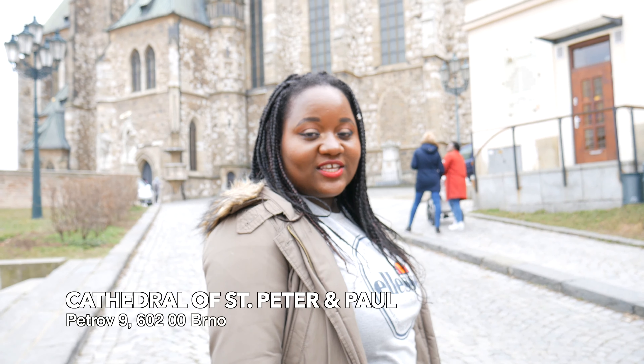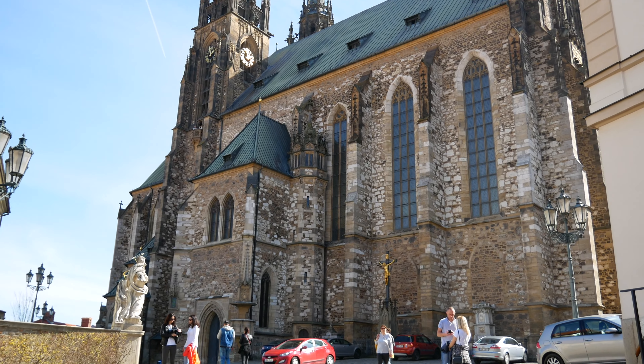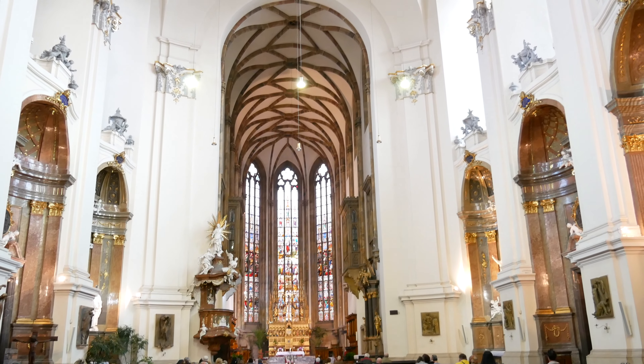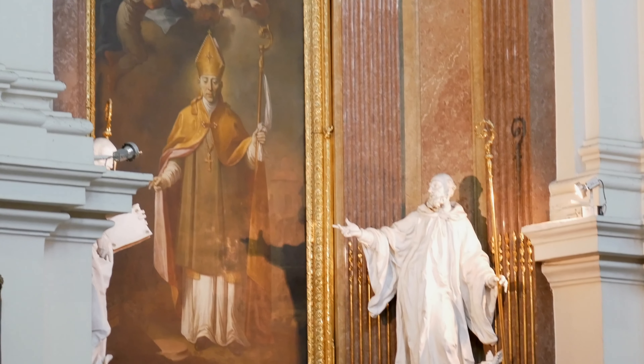So here we are at our second stop. We're at St. Peter's Cathedral which is currently sat on Petrov Hill. We can see on the exterior here it's got a gothic theme. However, when you go inside it's got a baroque interior theme to the design.